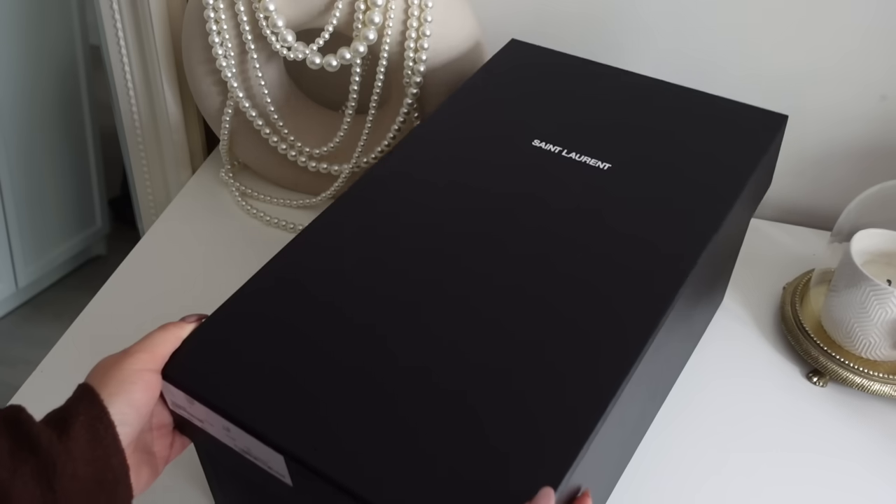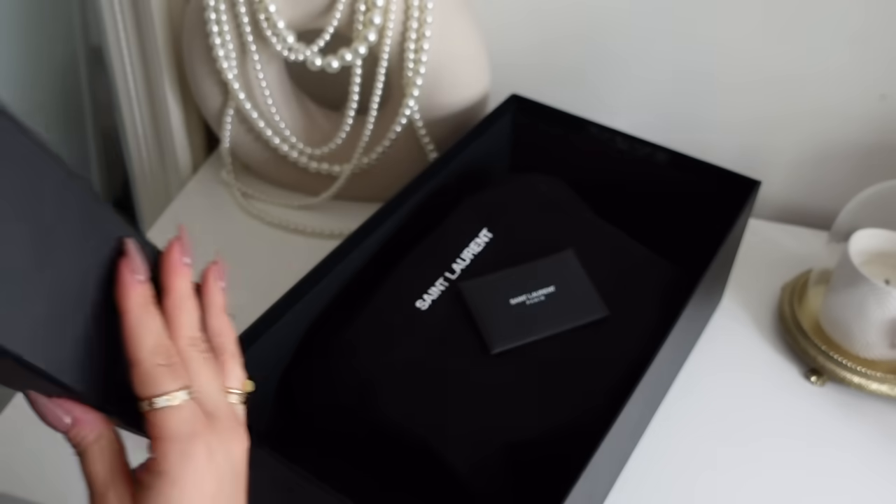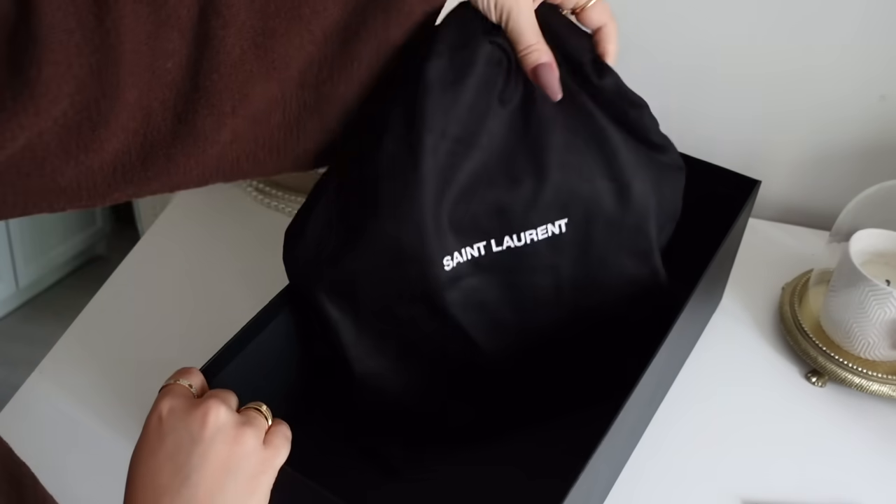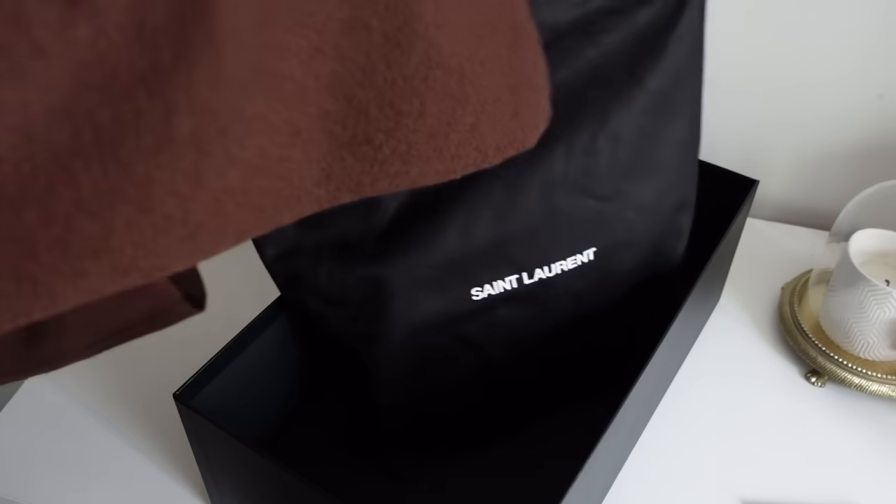The strap is very short — I really thought it would be longer. I don't think I'll be using this strap. Let's have another look at the bag. Isn't it adorable? It is a mini tote bag — the cutest little shape. This is one of the new releases this year from Saint Laurent; I believe they released it in spring.